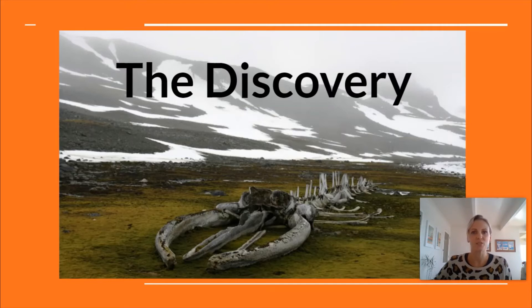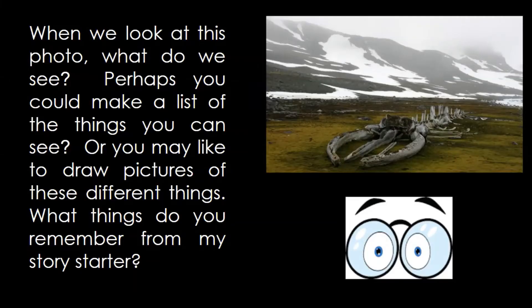Have a little think about that story starter while you're looking at this photo and see if you can come up with some ideas that you think would make a good story. When we look at this photo, what do we see? Perhaps you could make a list of the things you can see, or you may like to draw pictures of these different things.